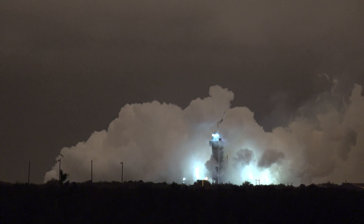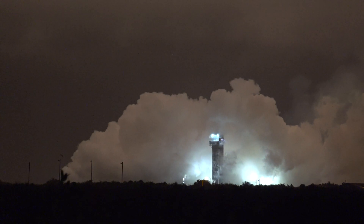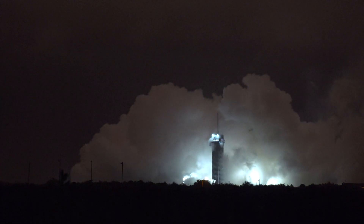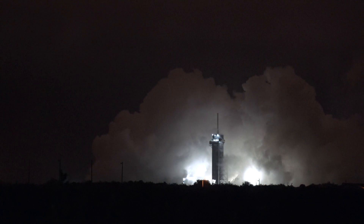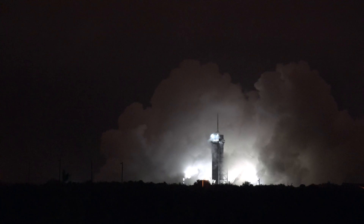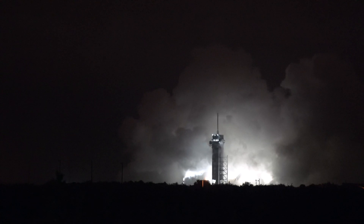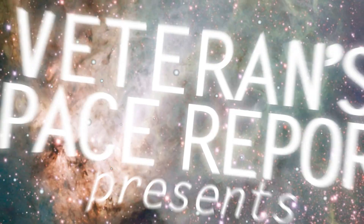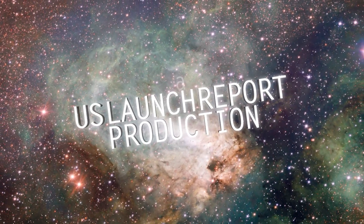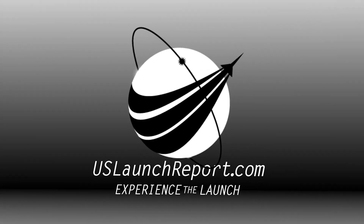T-plus 40 seconds into flight. Falcon 9 and Dragon have cleared the tower. You can see them passing through the cloud layers right now. Next stop in just a few seconds is Max-Q — this is where the vehicle will experience the highest amount of aerodynamic pressure. Max-Q confirmed, through that period.